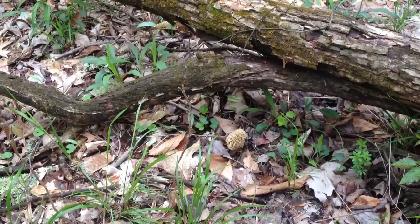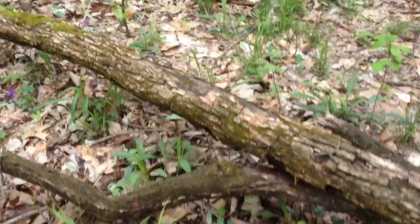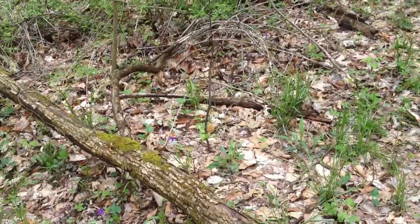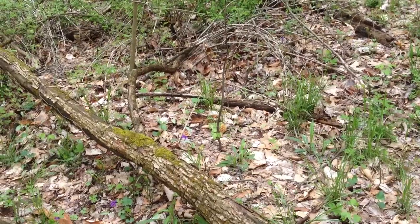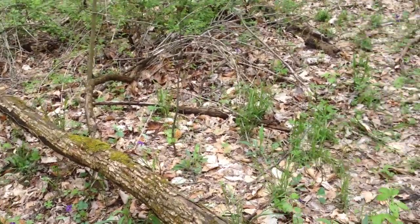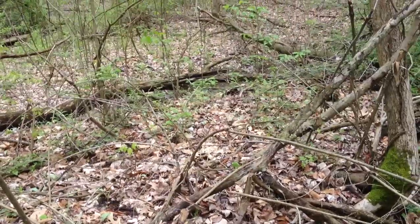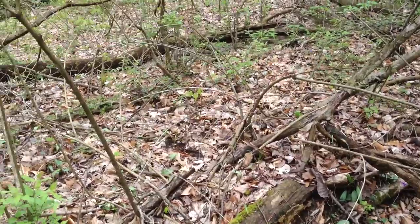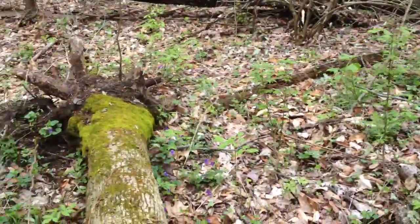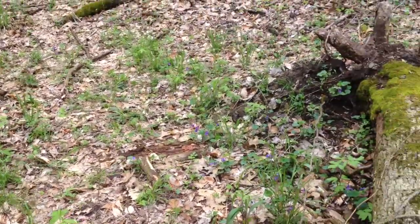It's a decent size, so I'll probably pick it. The other one that I found yesterday is over there right next to that standing stick. I'm going to let that one grow, and I'll be back in a couple days to pick those. There was another one over there — can't really see it, but I had almost stepped on it yesterday. It was underneath a leaf; it was really tiny. So those are all I found in this area for right now.